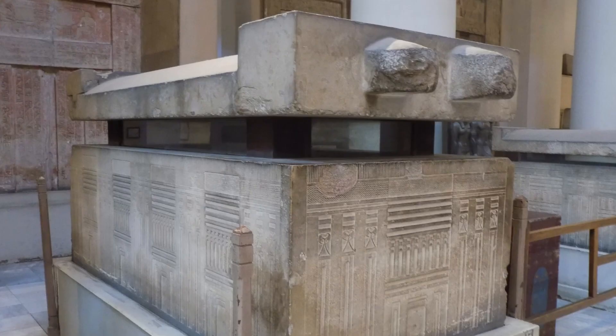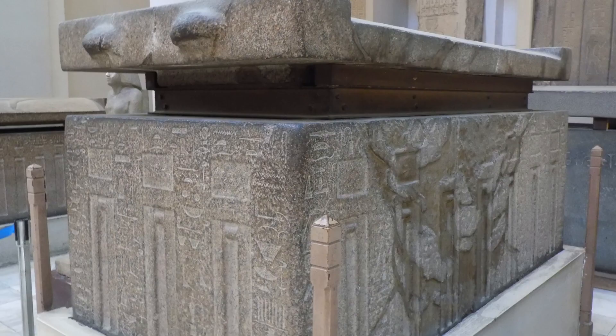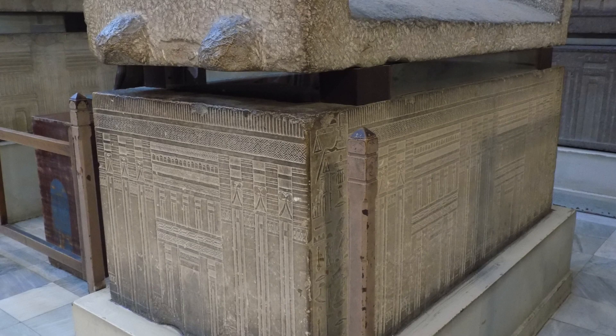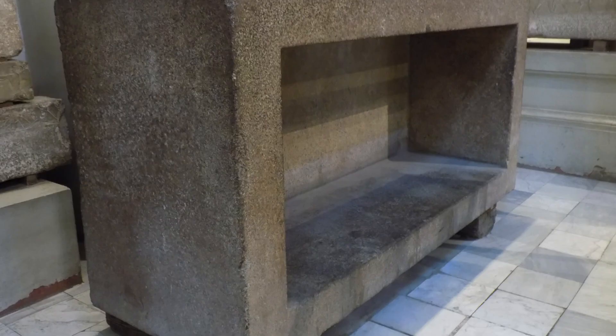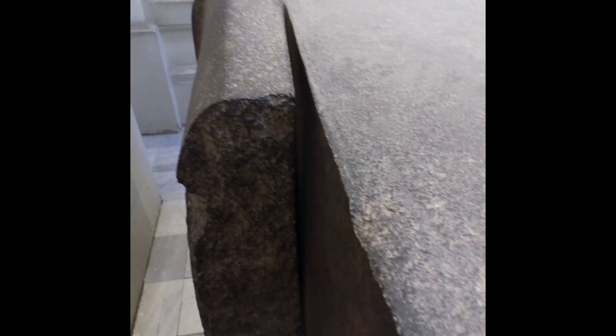Next we move into a room of large granite sarcophagi — large blocks hollowed out, exterior faces carved, rounded lids with the ends left square and lifting bosses. Then there's this behemoth, and what makes it interesting is the broken lid and saw cut.